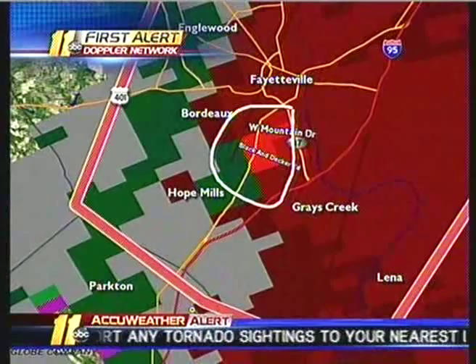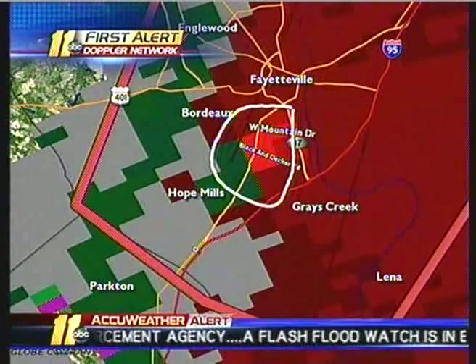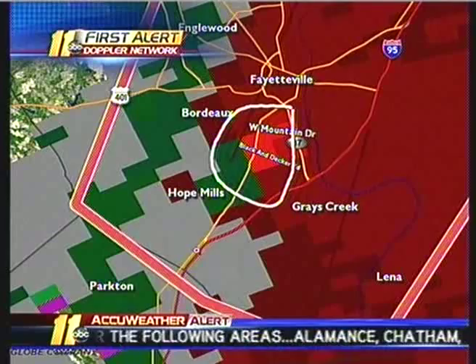It is now moving away from Hope Mills and the threat is just in the southern regions of downtown Fayetteville right now. It's moving quickly, so this is going to be in and out of Cumberland County in the next 20 to 25 minutes.